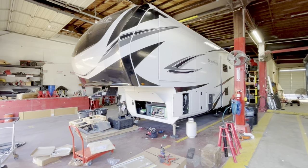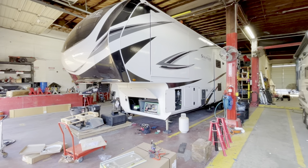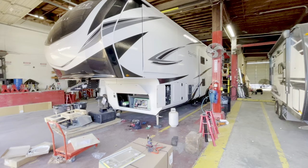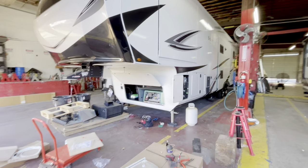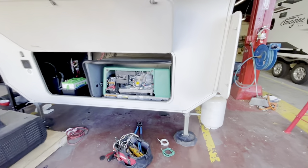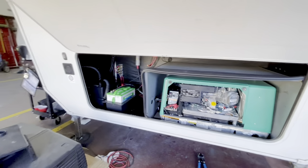Hey everybody, this is Dustin with RV Specialty. Today we're working on a 2022 Grand Design Solitude S-Class. A customer came in to have us do a generator install, and we're adding a new generator into the front under-nose compartment. Zach's getting that all squared away.